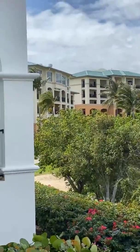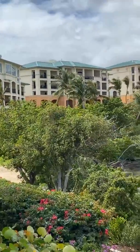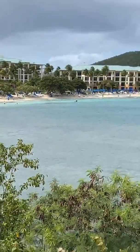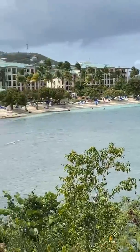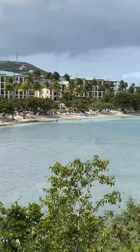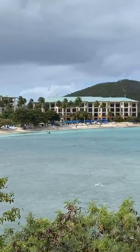Up here is the clubhouse restaurant. It is gorgeous up there. It looks great, you guys. It really has come back from the storms in 2017.